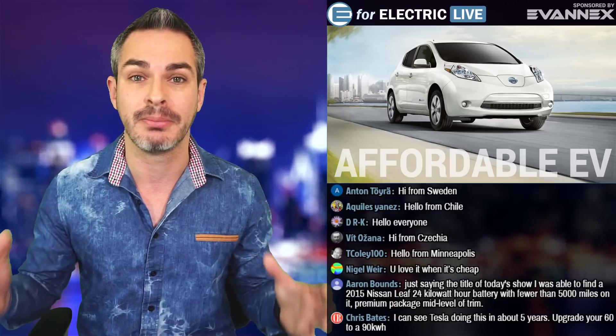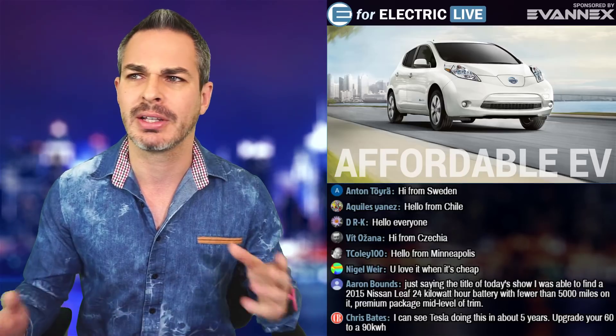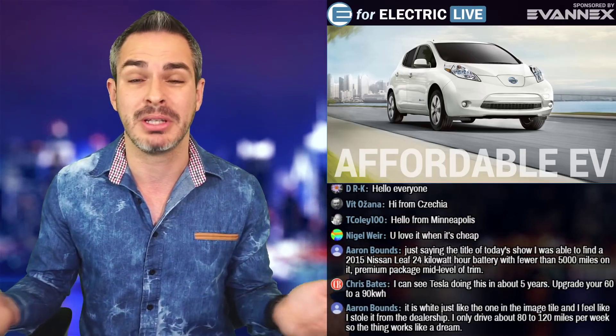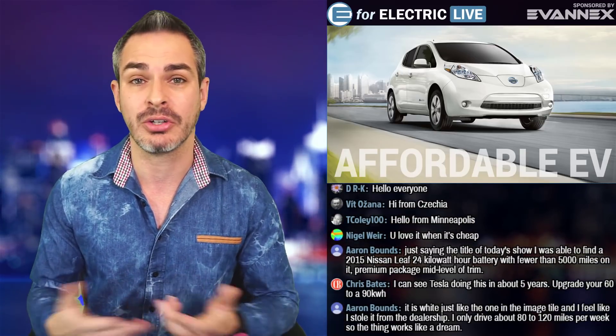It's a whole other industry, a whole other business that I believe is going to be growing. And I believe Nissan is taking the older batteries and creating sources for streetlights and so forth — there are so many applications for this. But this is something that people can get themselves pretty much a brand new Nissan Leaf, because the battery is brand new and the motor hasn't really been worn out that much because it's an electric motor.